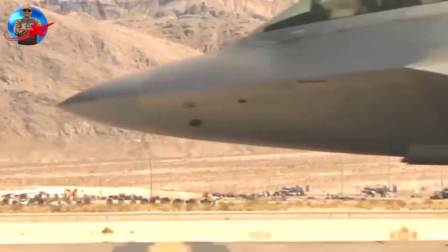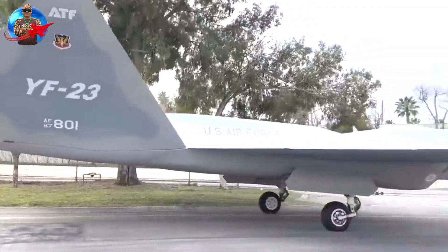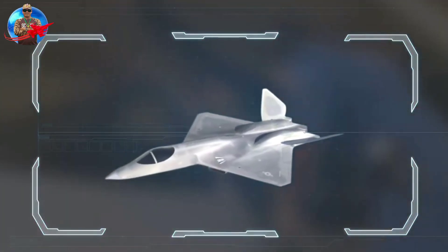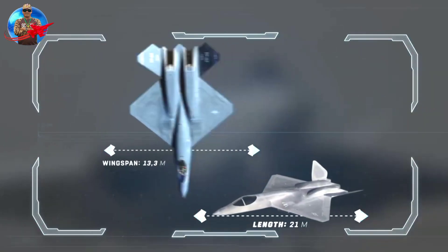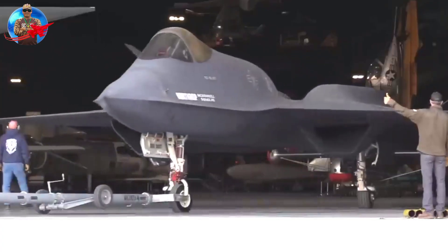Northrop built two YF-23A prototypes. In 1991, after extensive flight testing, the USAF announced that the Lockheed YF-22A had won the airframe competition. Northrop ended its ATF program, and the YF-23A was displayed at the museum in 2000.